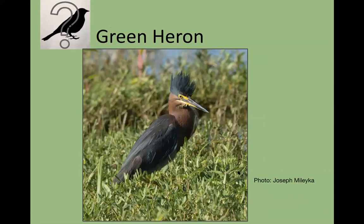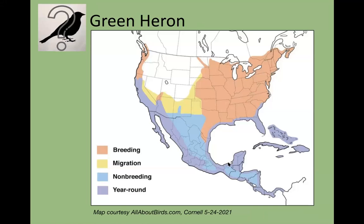The mystery bird is the green heron — great hair! We thank Joseph Miliaka for these pictures. Looking at his distribution map, they are actually year-round here in the swamps and very coastal in distribution. Some go north to breed, but many stay year-round here.